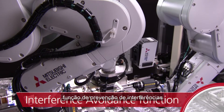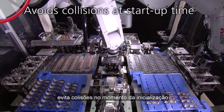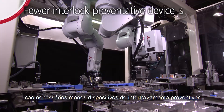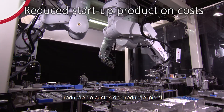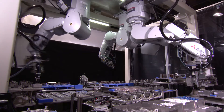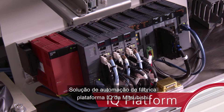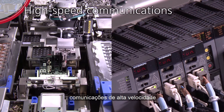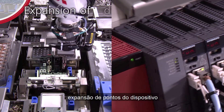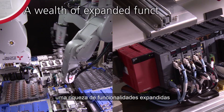The interference avoidance function avoids collisions at startup time, meaning fewer interlock preventative devices are needed and reduced startup production costs. Mitsubishi's iQ Platform factory automation solution offers high-speed communications, expansion of device points, and a wealth of expanded functionalities.